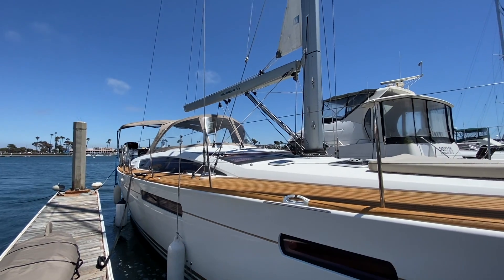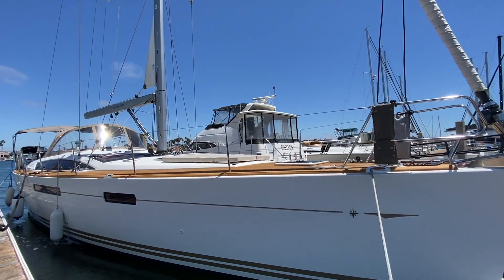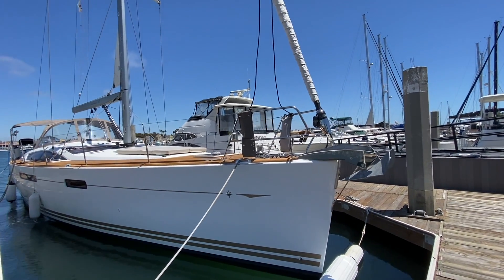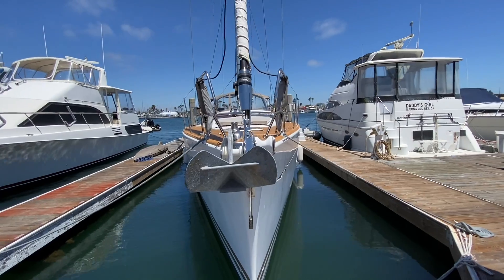Hi everyone, Ian here. Behind me is a new listing of mine — a 2015 Jeanneau 57. Let me show you some of the features and benefits this yacht has to offer. The Jeanneau 57, designed by Philippe Briand, is a very powerful offshore cruiser packed with a lot of options. The current owners, being the second owners, have really done a lot of upgrades.